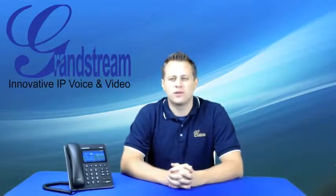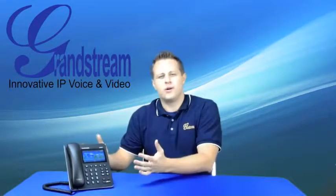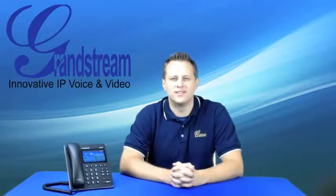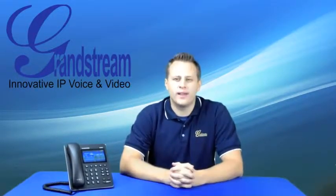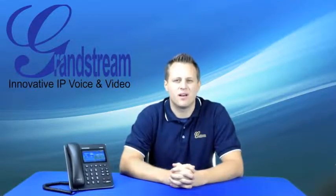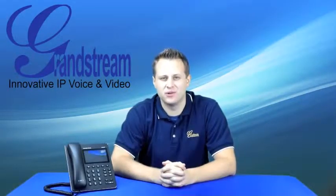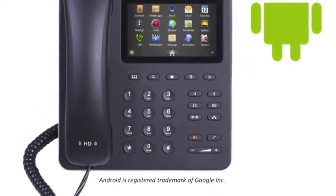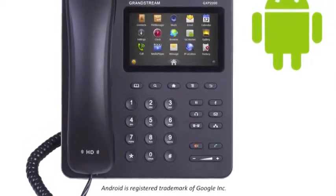Grandstream is charting this new course in business communications with the GXP2200 Enterprise Application Phone for Android. Android is the most popular open source mobile operating system in the world today. Grandstream is introducing this new HD smart desk phone so users and developers alike, familiar with the features and functions of a smartphone, can have the same ease of use and capability on their business desktop phone.